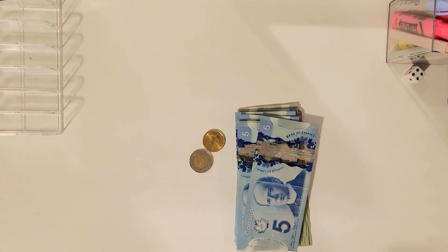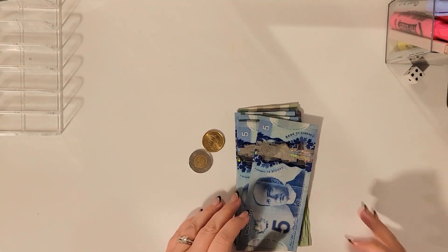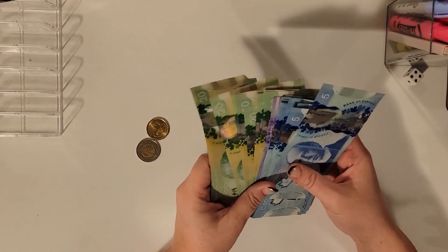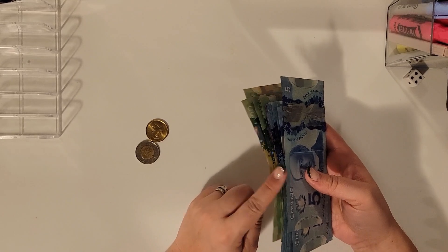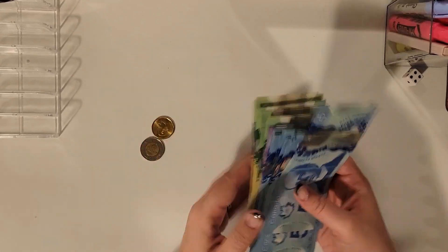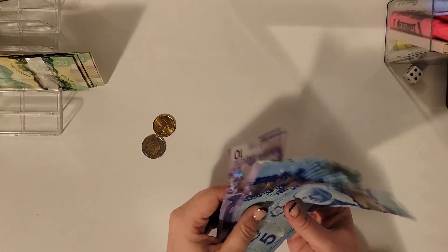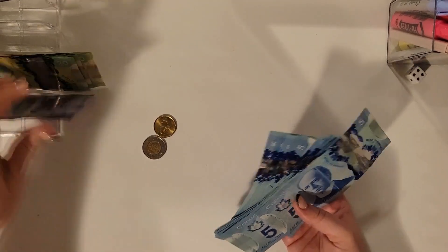Hello everybody, welcome to my channel. My name is Sandra and today we are going to cash stuff and work on our savings challenges. We have $318, so I've already organized it, counted it out, and we're going to start.